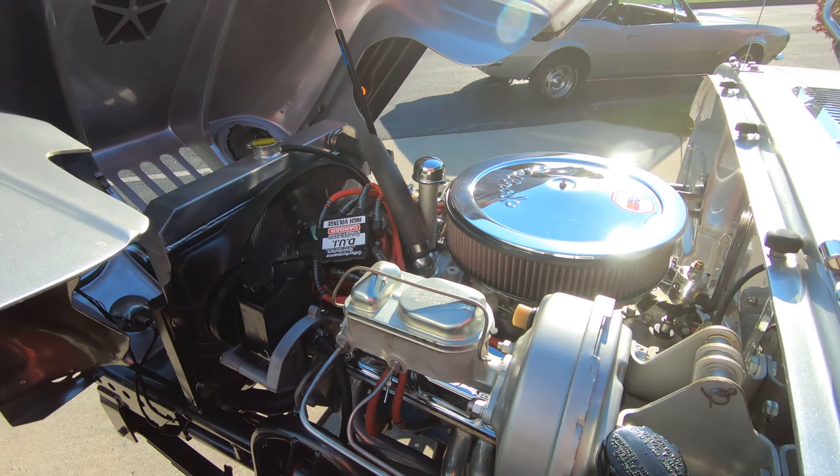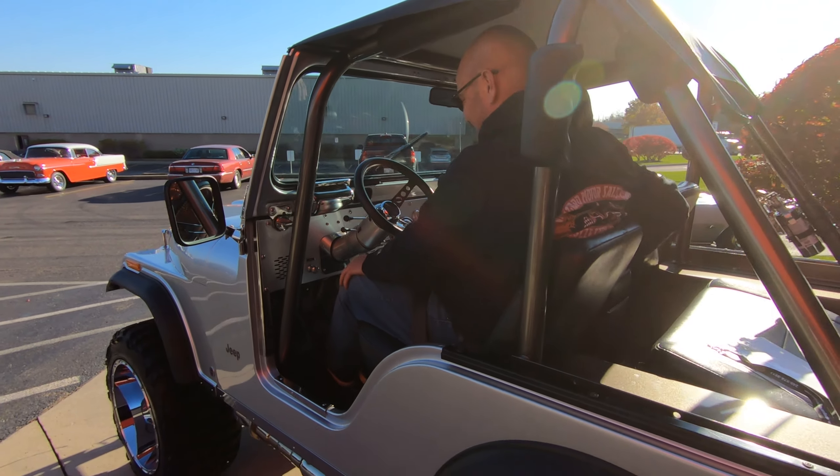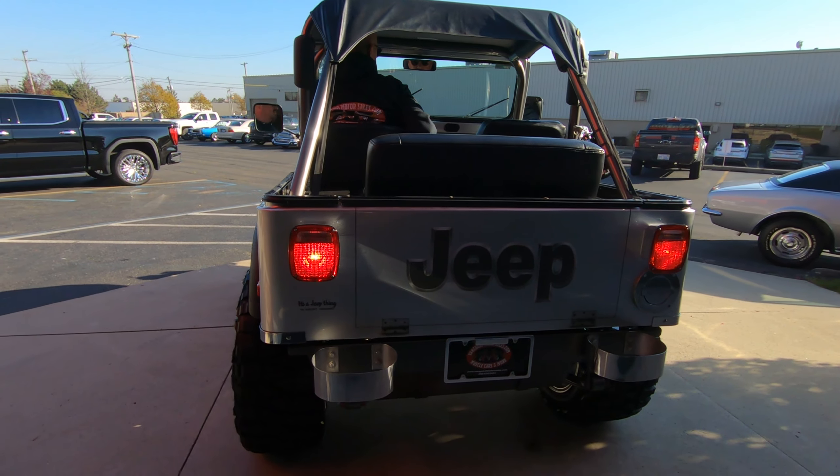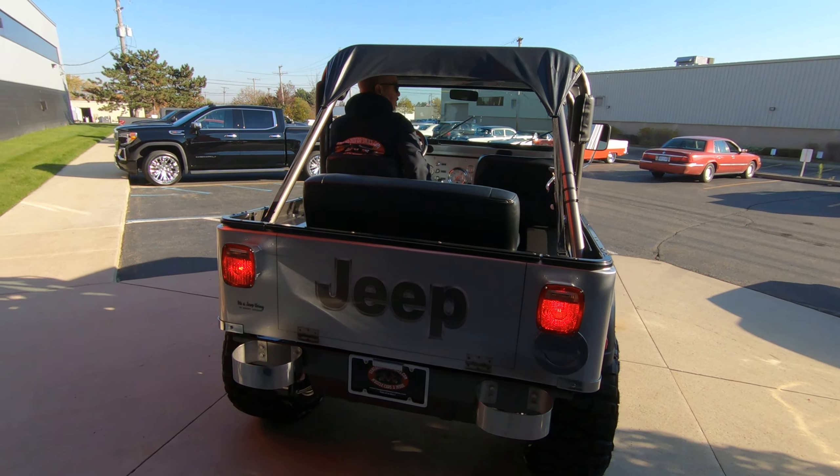So call Tom anytime at 248-974-9513. And we're going to fire this baby up for you right now. All right, let's fire this bad boy up.